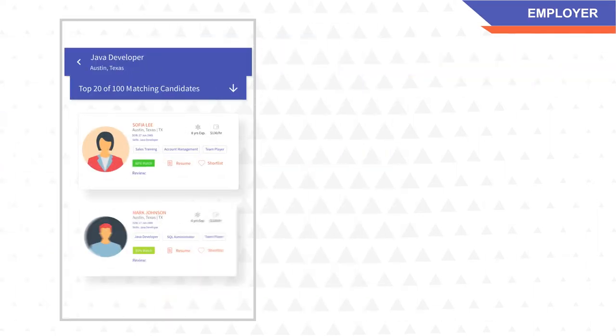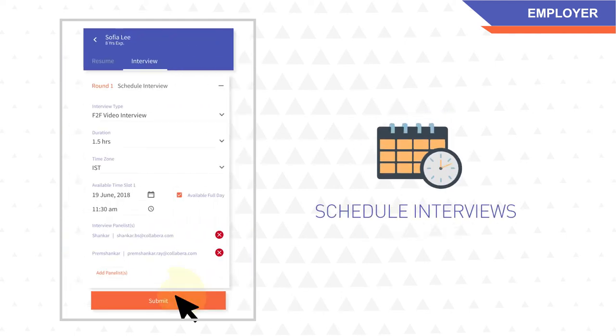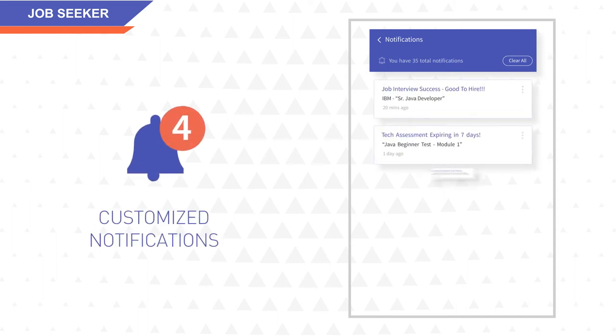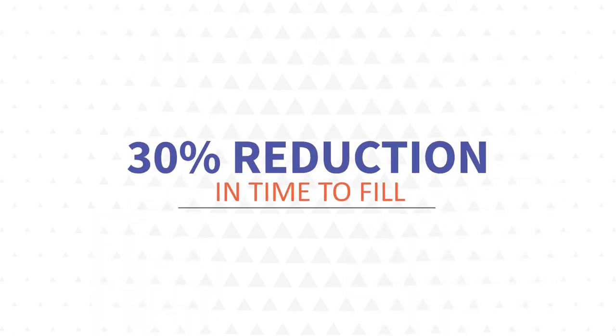Employers can identify viable candidates and directly schedule interviews with them. ClickSource Analytics helps you move to the next steps in the hiring process with confidence. For job seekers, ClickSource shall notify and remind you about the interviews you are lined up for and other important notifications. ClickSource can help hiring managers with a 30% reduction in time to hire and a 50% reduction in cost per hire.